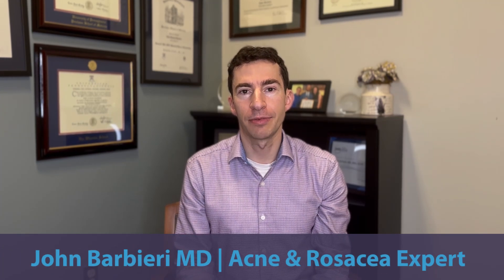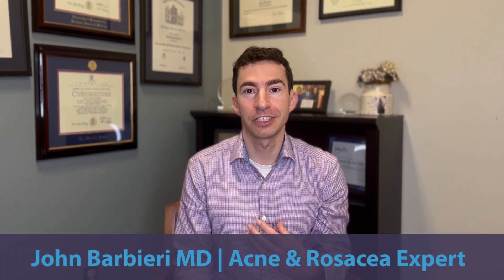A common issue that I run into in my practice as a board-certified dermatologist and acne expert is: why isn't my acne getting better? In this video, I want to break down some common reasons why acne isn't improving as much as we hope, and go over some solutions to these.